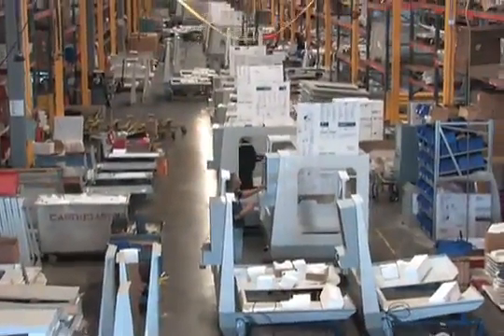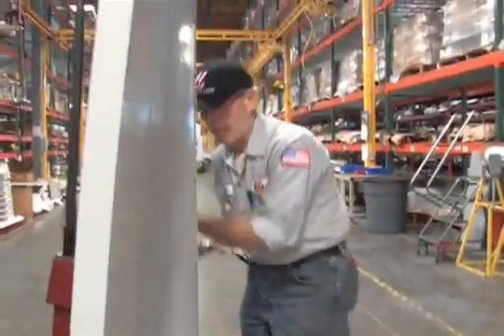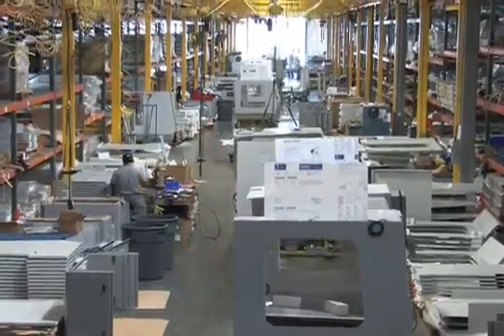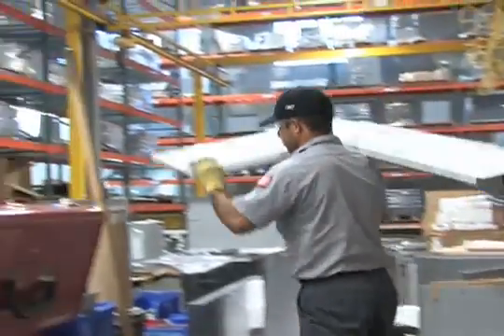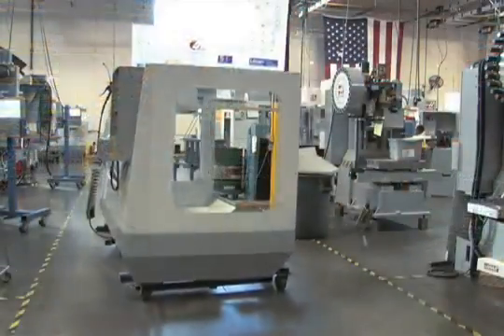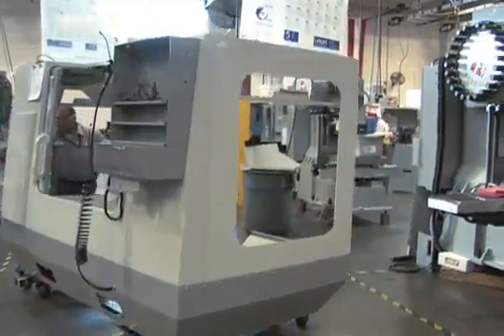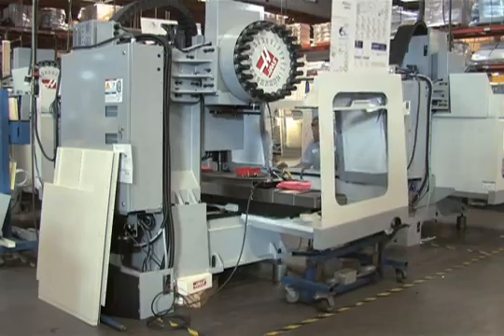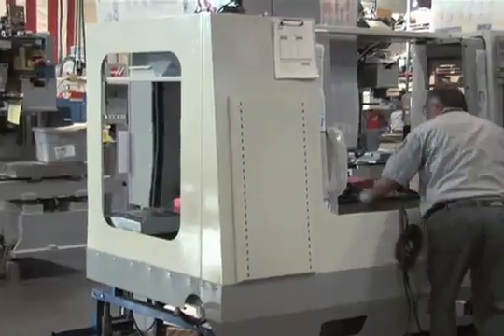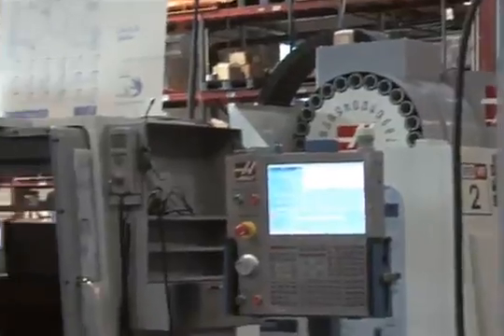In another sub-assembly area, the sheet metal enclosure for this machine is being built on a special assembly line. Delivered just when it's needed, the enclosure is secured to the machine quickly and efficiently. This process, developed by our manufacturing engineers, saves more than six hours of assembly time.